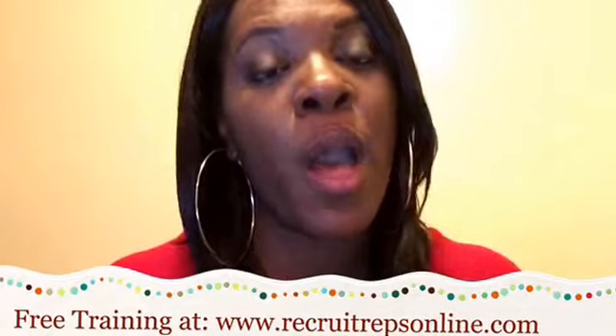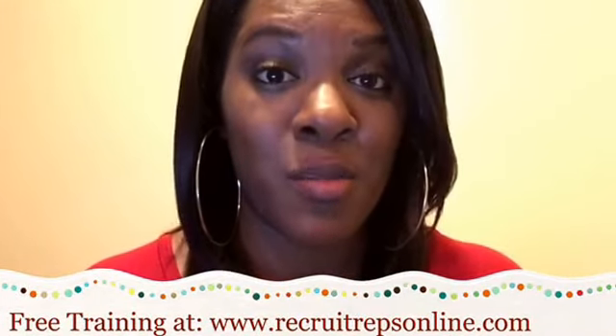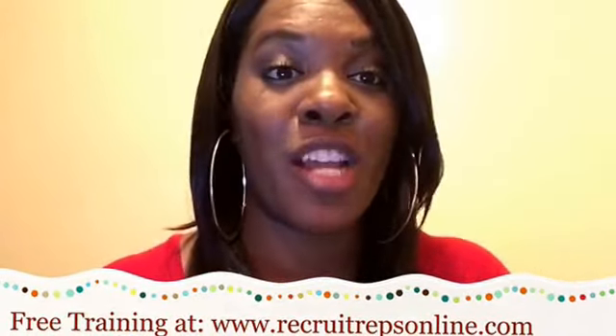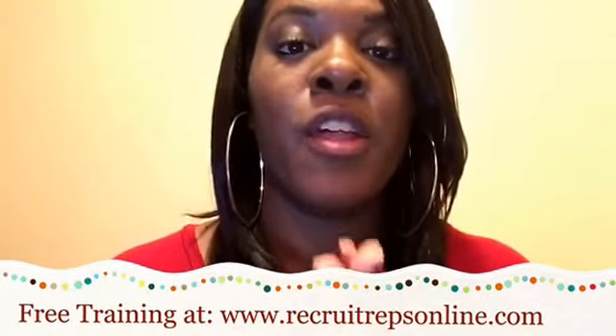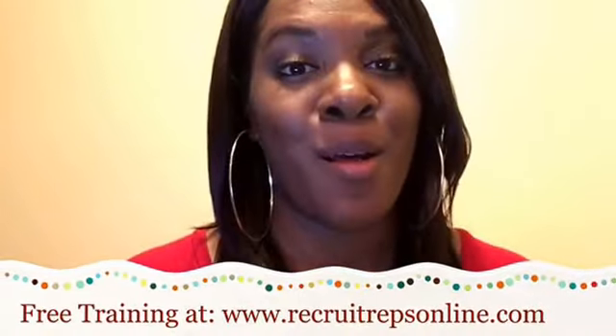I walk you through how to find those potential customers for your home-based business. Go to recruitrepsonline.com, put your email address on that page, and it will show you the how-to of how to get in front of people who are already searching for the product or service you want to sell more of.